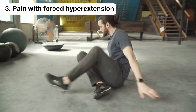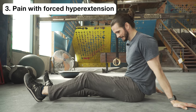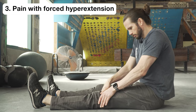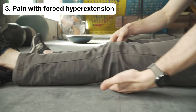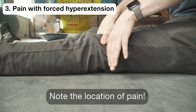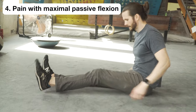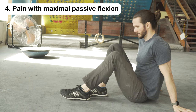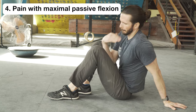Test three: pain with forced hyperextension or straightening of the knee. If you cannot straighten your leg passively without pain, you are positive. If you can fully extend without pain, place one or both hands on top of your thigh close to the knee and gently push down attempting to straighten it further — you may need a small towel under the heel to elevate the thigh. If this causes pain, you are positive, but note the location. Test four: pain with maximal passive knee flexion. Bend your knee using your hand to assist. If pain stops you before you can bend it as far as your uninjured leg, you're positive.